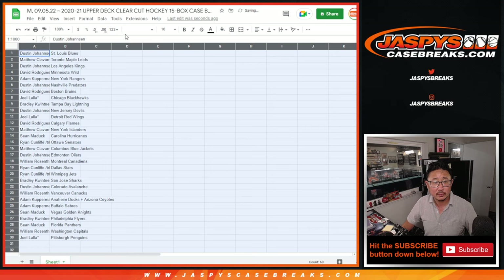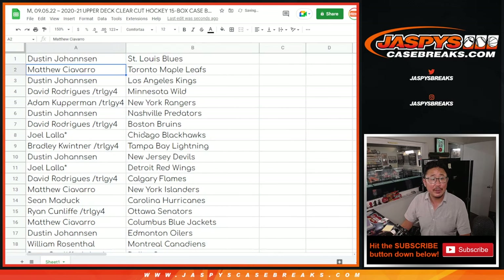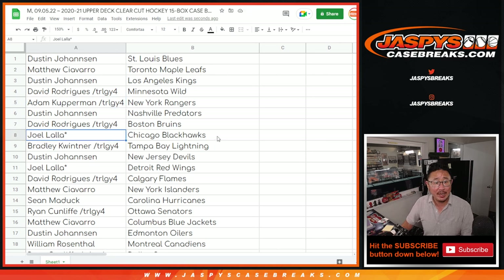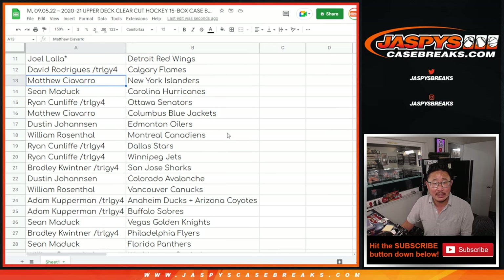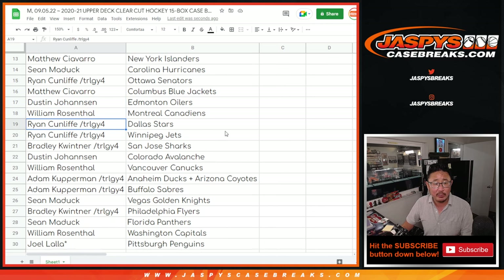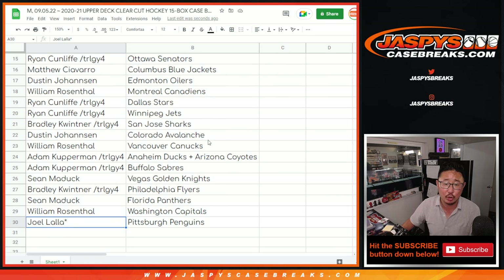Sean Maddox with the Hurricanes. Ryan with the Senators. Matthew with the Blue Jackets. Dustin with the Oilers. William with the Canadiens. Ryan with the Stars and Jets. Bradley with the Sharks. Dustin with the Avs. William with the Canucks. Adam with the Ducks-Coyotes combo and the Sabres. Sean with the Golden Knights. Bradley with the Flyers. Sean with the Panthers. William with the Caps. And Joel with the Pens.